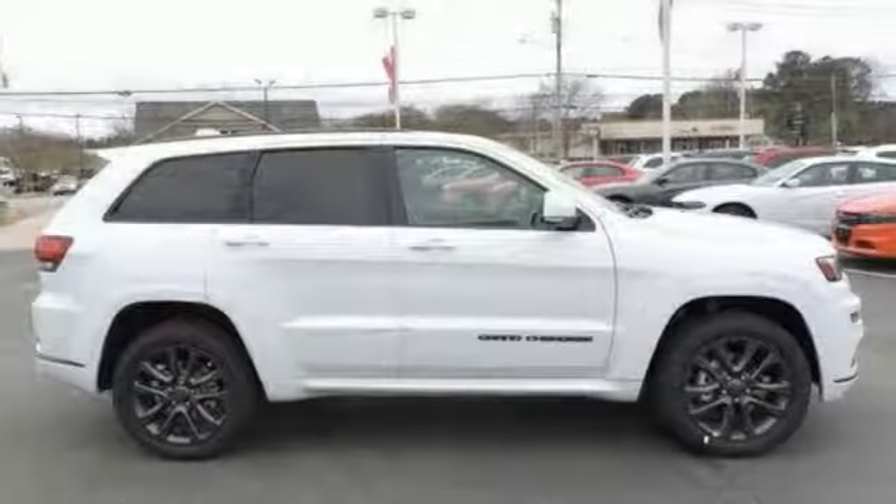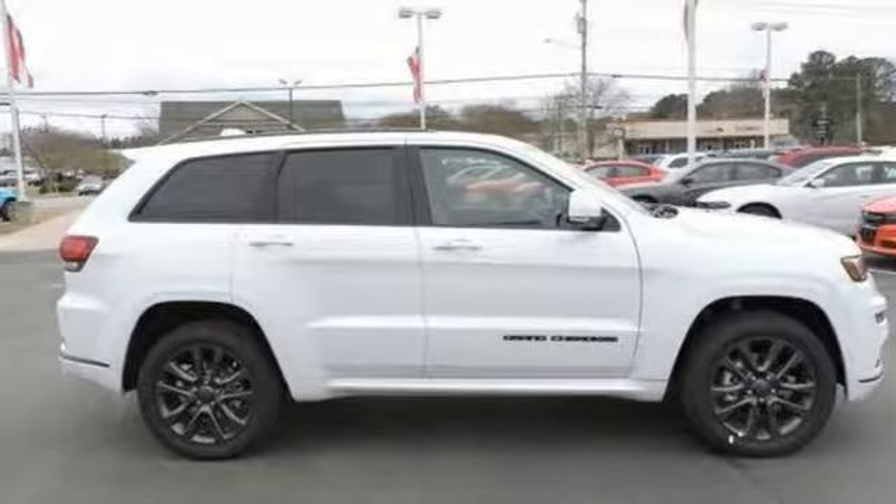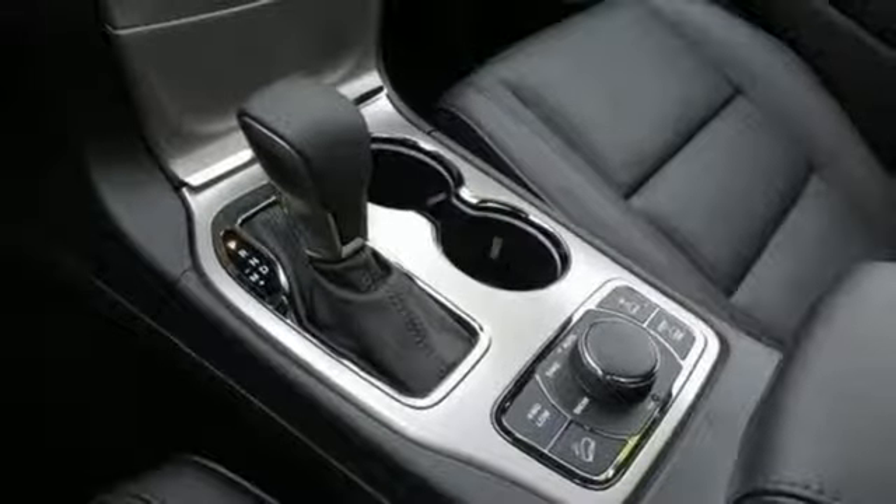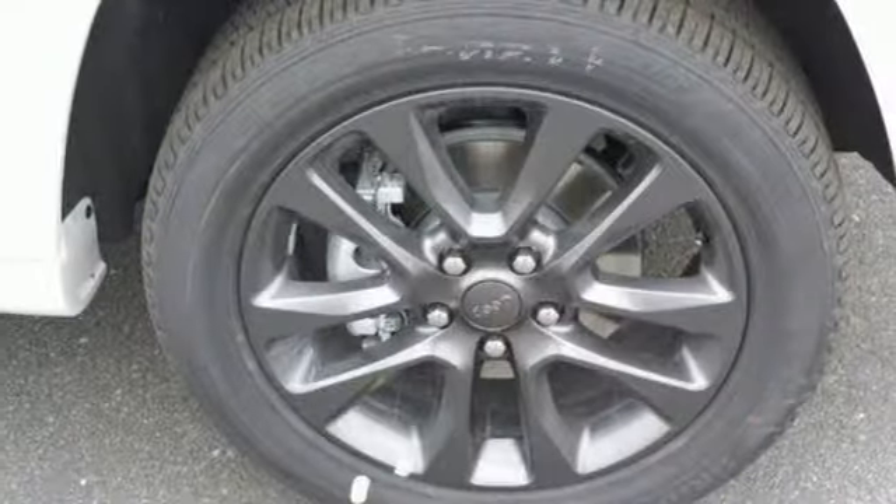The versatile interior is equipped with a touchscreen display, dual-zone climate control, U-Connect and Bluetooth. Safety is ever-present with Hill Start Assist and Trailer Sway Damping.